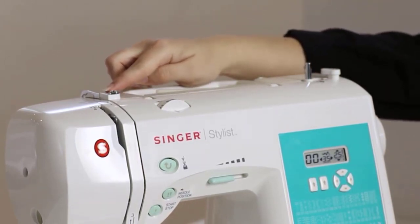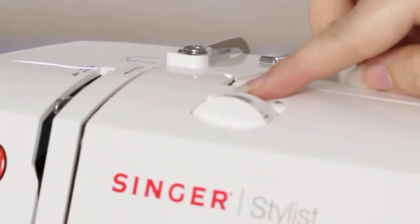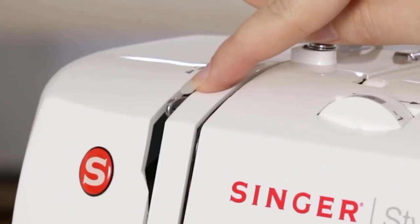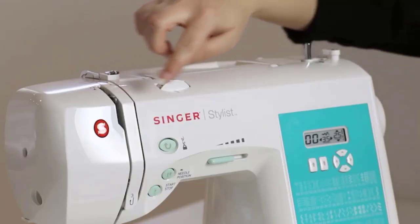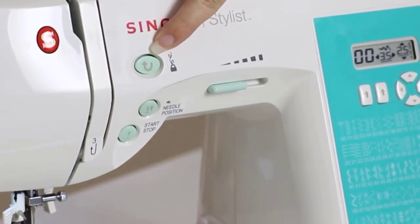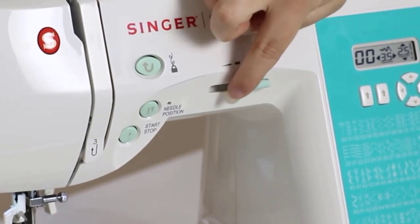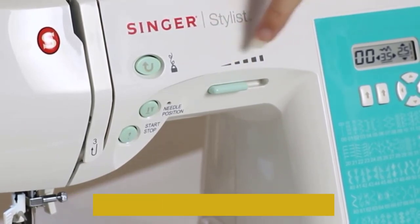This Singer sewing machine comes with a variety of accessories, including 8 different presser feet — the general purpose foot, zipper foot, blind hem foot, buttonhole foot, and more. Speaking of buttonholes, the machine comes with 6 different styles, including the basic bar tack style, round end, and keyhole. Our at-home tester noted it's extremely easy to select the type of buttonhole you'd like and change to the necessary presser foot. The brand also offers online video resources, as well as an owner's class, to walk you through the machine's various functions.